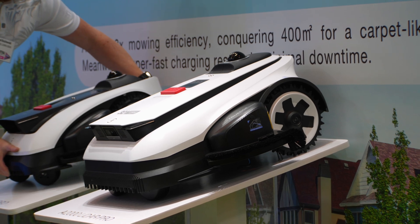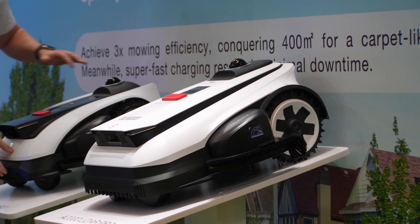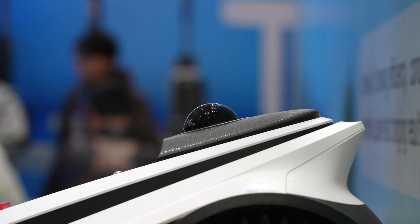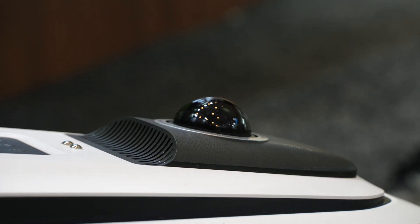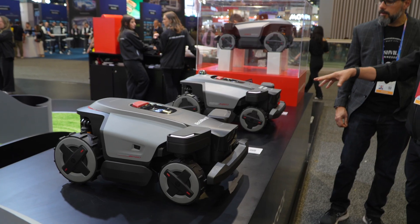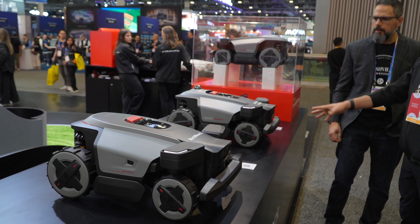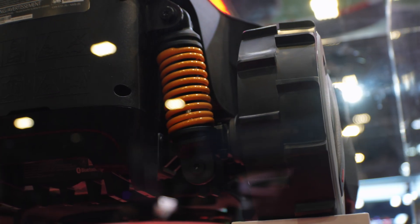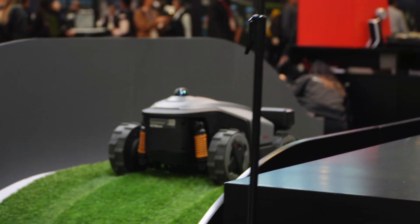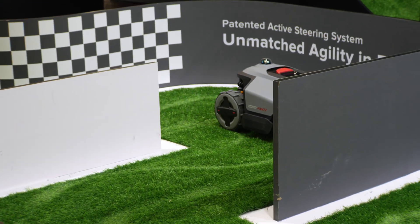Rounding it all out — if you're a fan of robot lawnmowers, there were a ton of them, and almost all of them added the most important thing: LiDAR, which is going to make them significantly better. You should see this spread across all lineups from all companies soon. Roborock took their flagship over the top and put a suspension on it that looks like it belongs on a four-wheeler, and they showed it going around a racetrack with simulated hills — it handled with no issues.